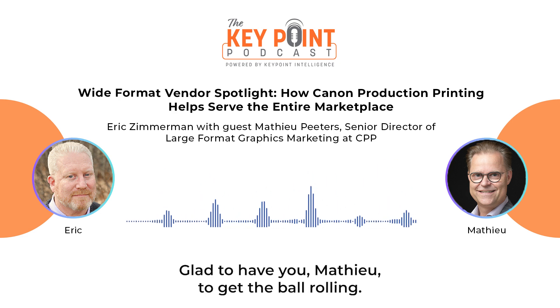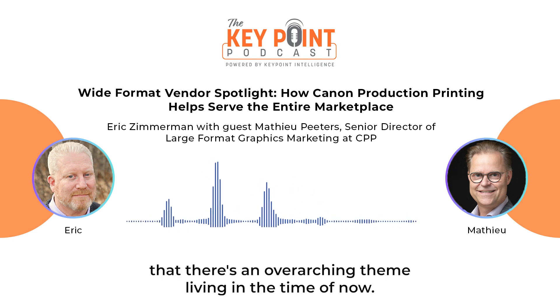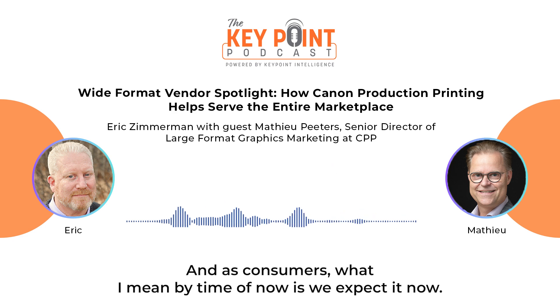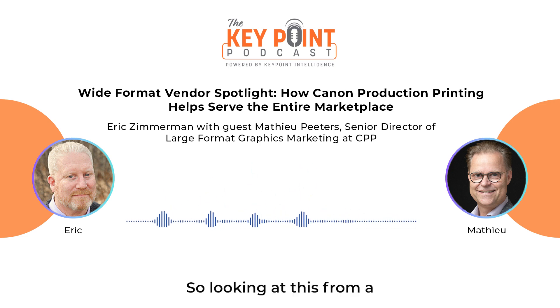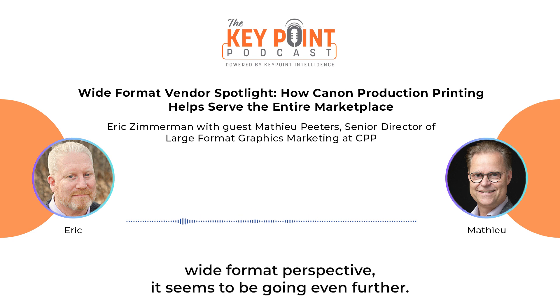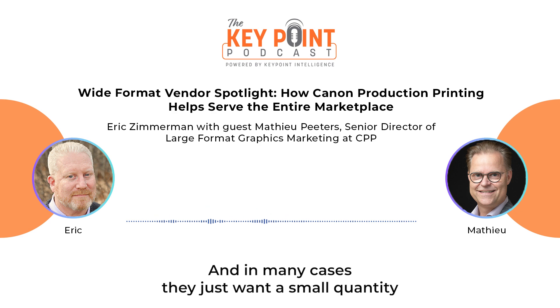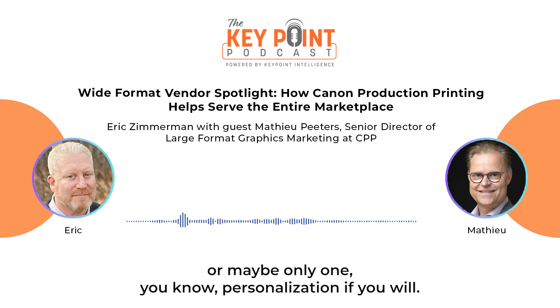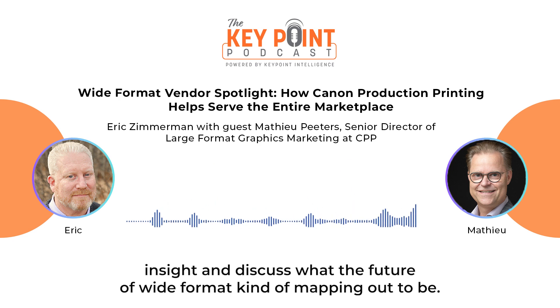Glad to have you. Matthew, to get the ball rolling, I've been stating in this series of podcasts that there's an overarching theme: living in the time of now. As consumers, what I mean by time of now is we expect it now. We can order just about anything online within 24 hours or often faster, delivered to our doorstep. Looking at this from a wide format perspective, it seems to be going even further — not only do print buyers want it now, but they also want to customize, and in many cases they want a small quantity or maybe only one, personalization if you will.